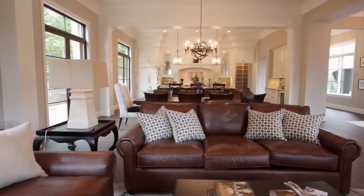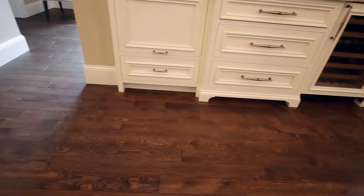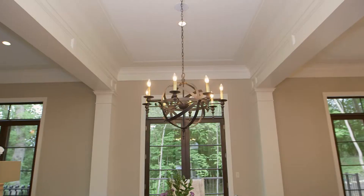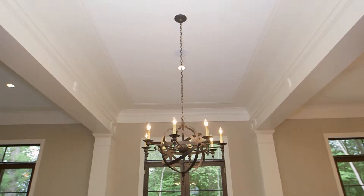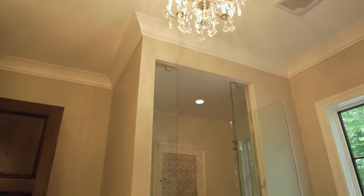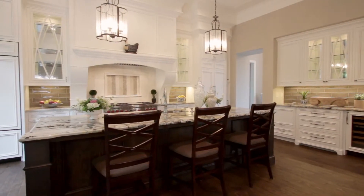Inside, the French details continue with French doors, white oak flooring with picture framing patterns, and applied layers of details on 12-foot ceilings. The soft color palette, ample sunlight, and style elements are what you'd expect from French provincial design.